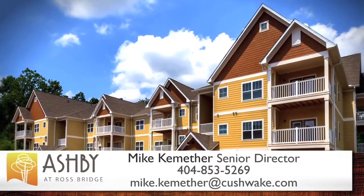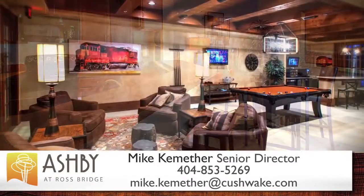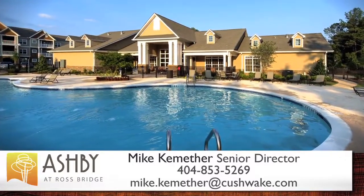To learn more about Ashby at Ross Bridge, feel free to call me, Mike Kemether, anytime at 404-853-5269, or email me at mike.kemether@cushwake.com. Thanks for your time.